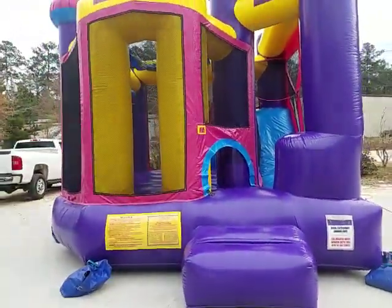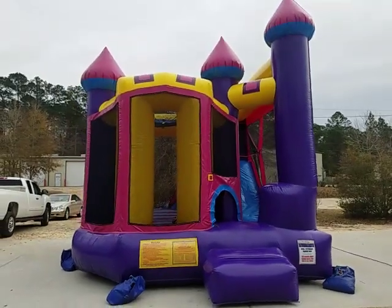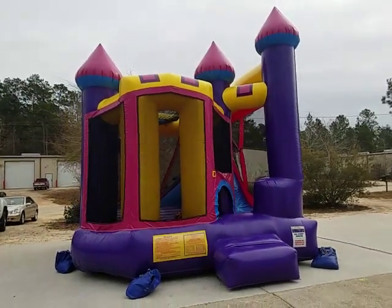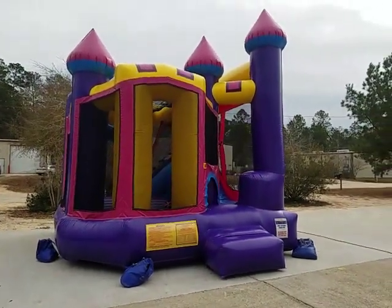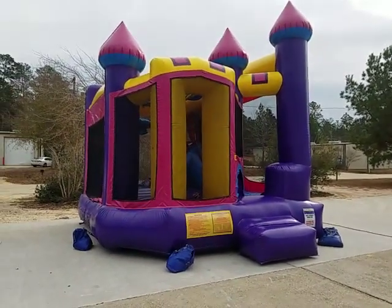This one's very popular from fall all the way through the spring whenever the weather is mild. Best Jump Inflatables — we deliver this in Mandeville, Covington, Slidell, and all surrounding areas.